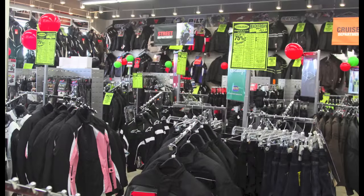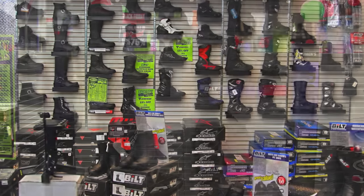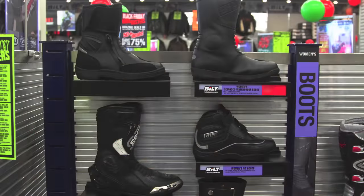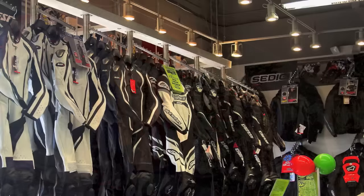Great layout. Great selection. They have shoes, clothing, and all your motorcycle accessory needs. And if they don't have it in store at that time, they can order it for you — suits, everything.